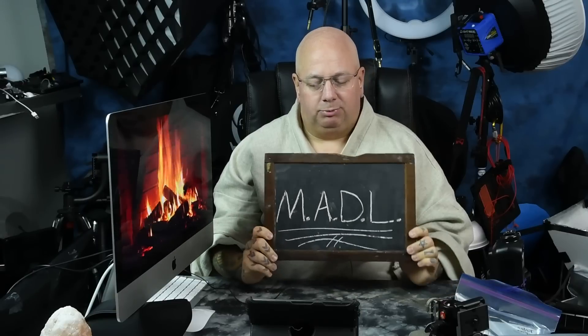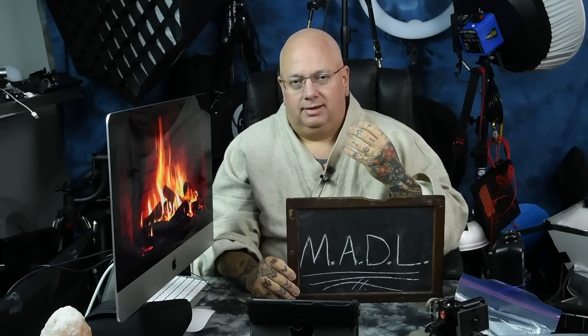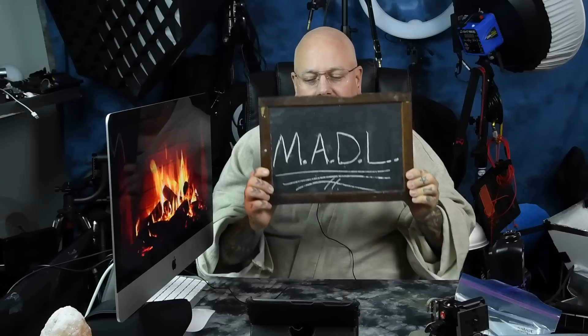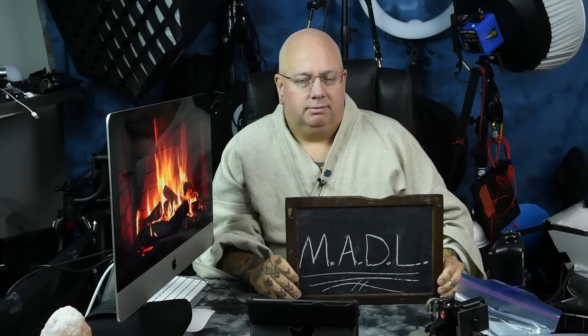Any hardcore professional photographer is not going to say that this video is inaccurate. This is something extremely important, and this is an acronym I came up with ages ago — MADL. M-A-D-L stands for Mood, Accenture, Diminution — meaning de-emphasizing, like accentuate the positive, eliminate the negative — and lastly, Application or Lighting.